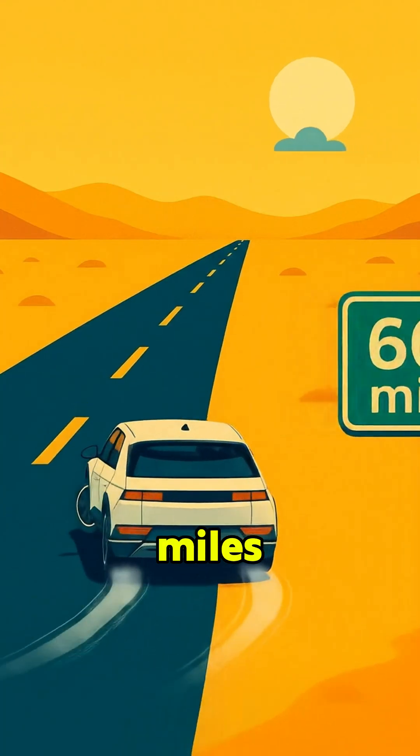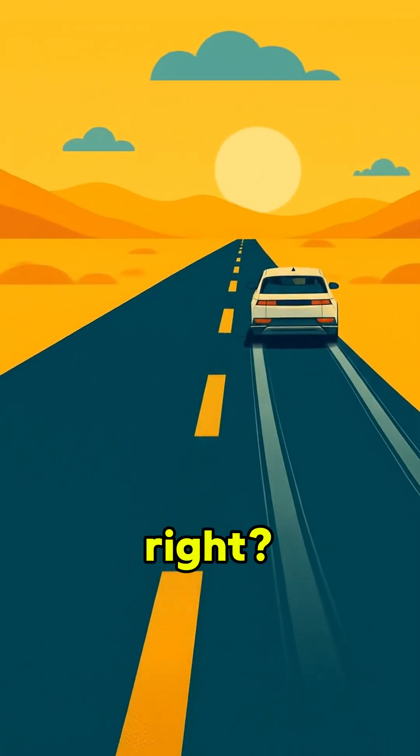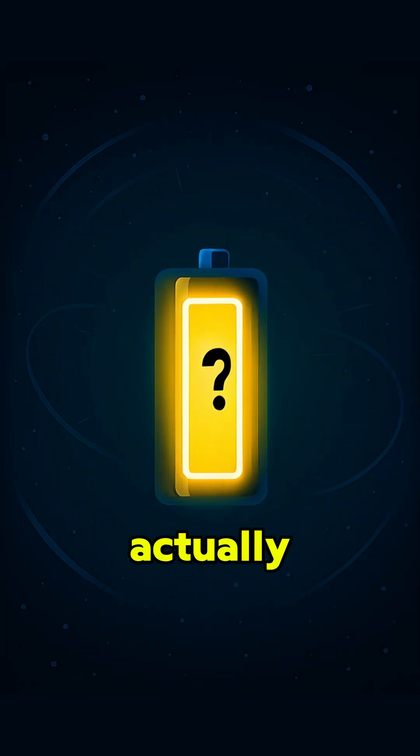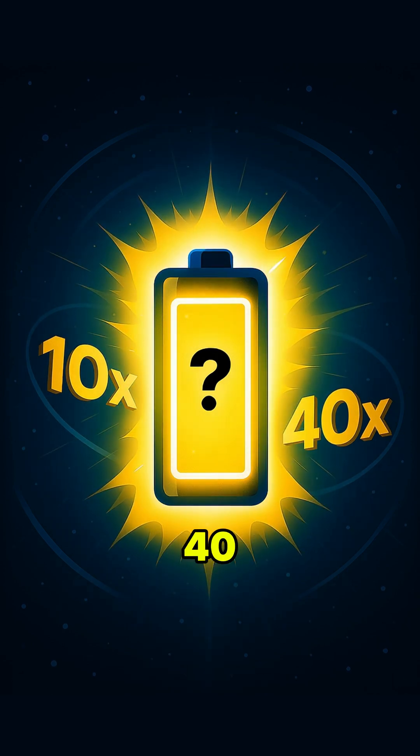Imagine 600 miles, or even beyond 1,000, without making the battery any bigger. Sounds crazy, right? But there's a battery that can actually pull that off. It looks simple, but it can hold not just 10 times, but up to 40 times more energy than the lithium-ion batteries we use today.